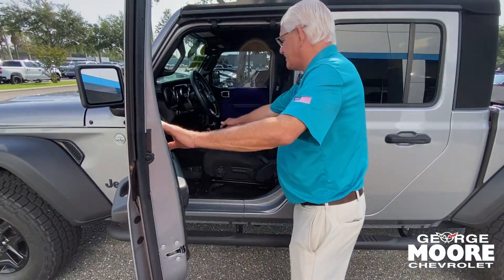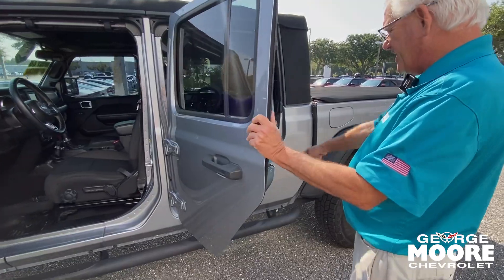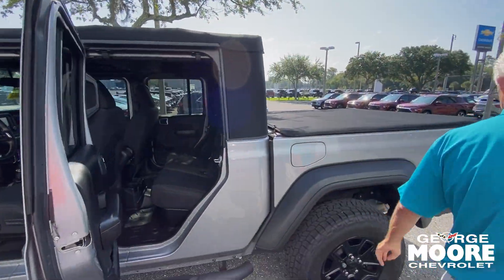Power windows and door locks. Again, it is four-wheel drive. Lots of room in the back for you. Nice wheels and tires.